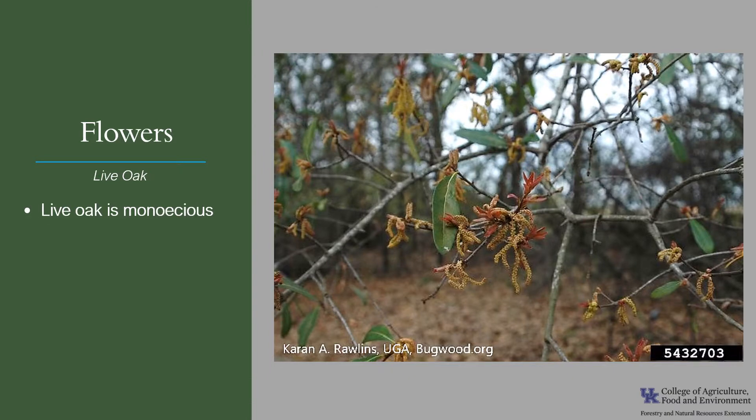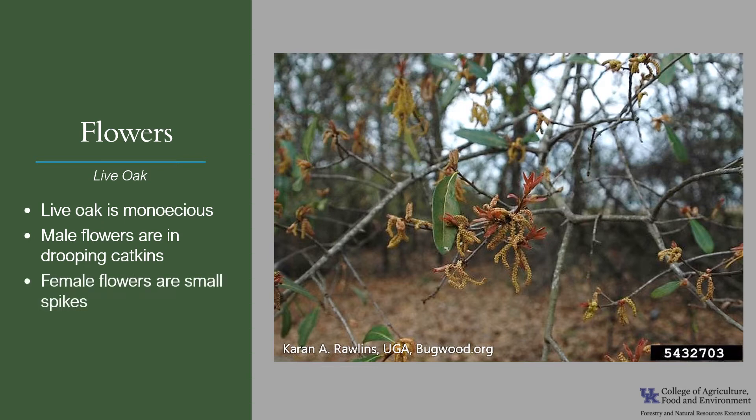Live oak is monoecious, which means one house — a tree will have both male and female flowers. Male flowers are in drooping catkins, as you can see in the photo, and the female flowers are small spikes. The flowers bloom in early spring, typically March through May depending on the area, and the flowers are wind pollinated.